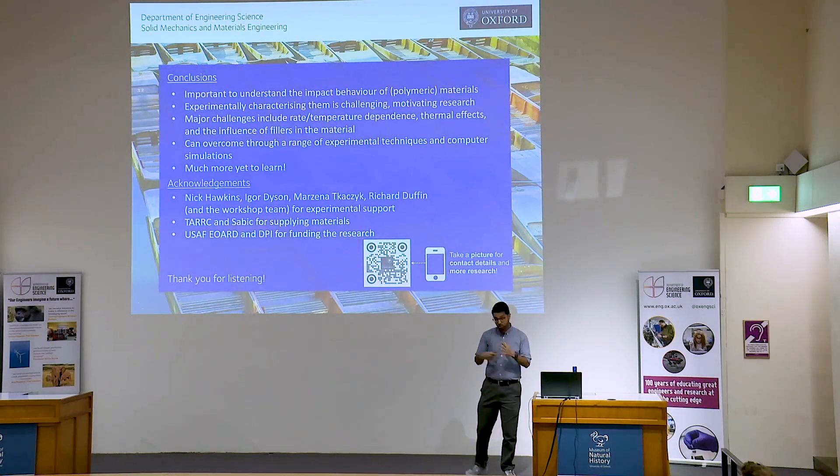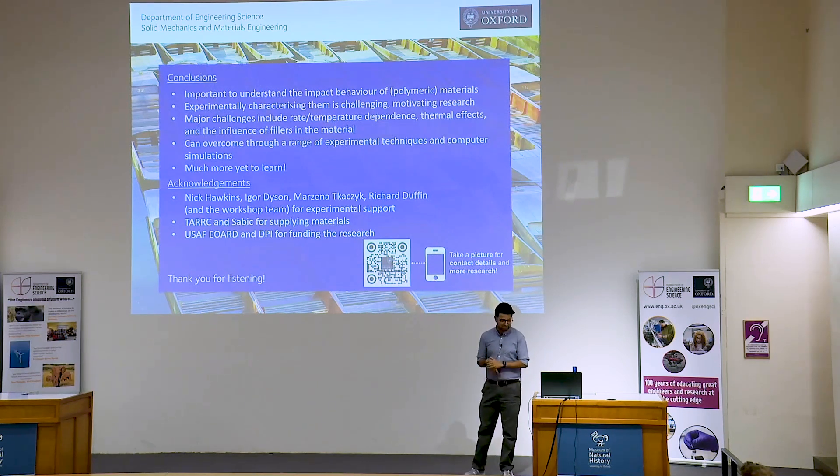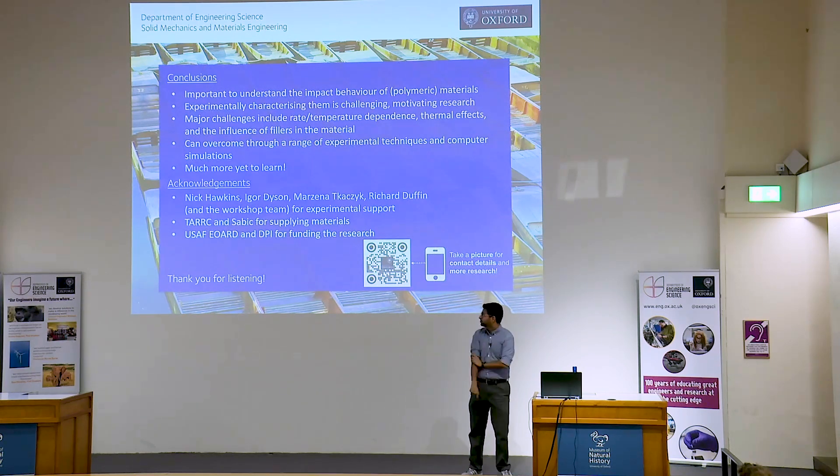In conclusion, it's important to understand the impact behavior of soft materials — they're widely used and the behavior is challenging, which motivates the research. There are a number of challenges with high-speed experiments, but they can be overcome by approaching the problem experimentally in different ways. There is still much more to learn. Thank you all for listening.